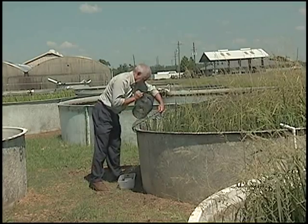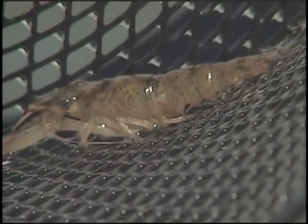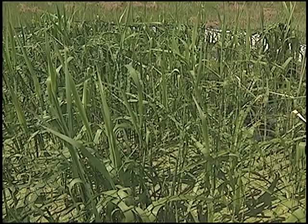Lutz recently developed a captive population to start his research. He has stocked 60 research ponds with this crawfish and is looking at different factors, such as stocking density for good growth and development, and potential food sources. They're looking at different types of vegetation to see what might produce the best habitat to grow these animals in a commercial crawfish pond.